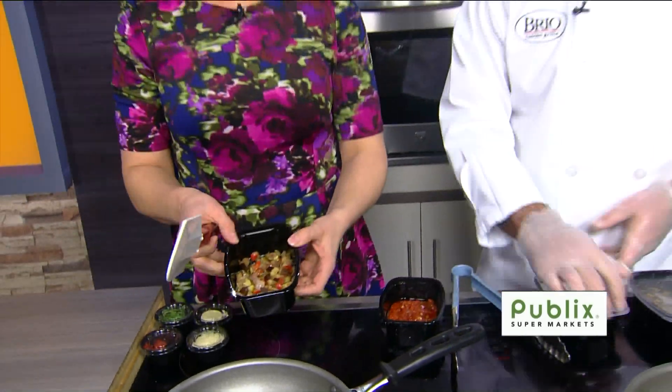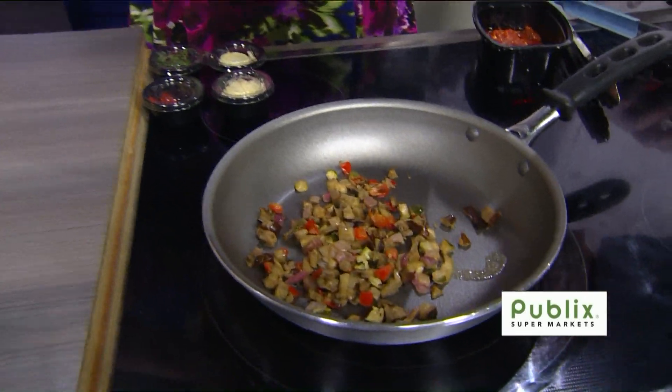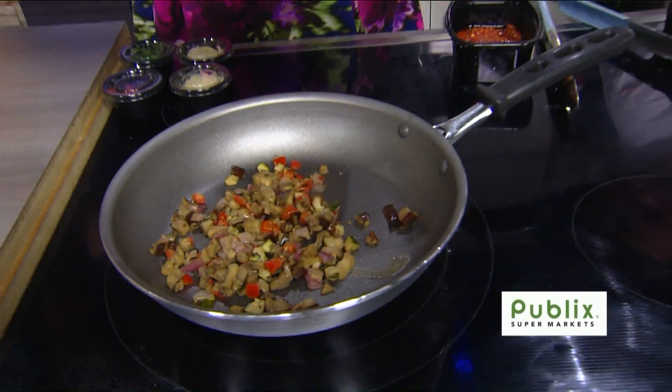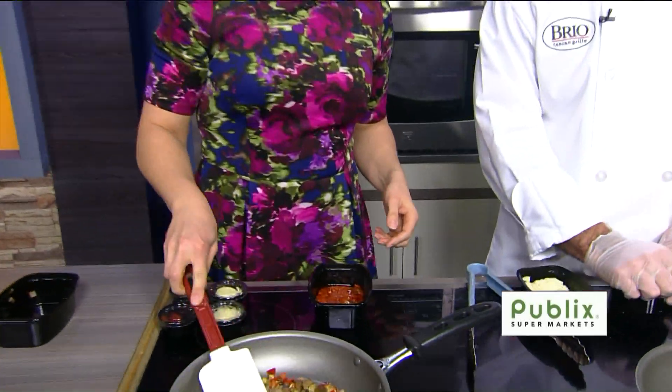Traditionally it's got tomatoes as well. I just throw it in there — dump it all in. So that's kind of the traditional mix. I can't really take liberties if I'm going to call it ratatouille. That's what it would be.